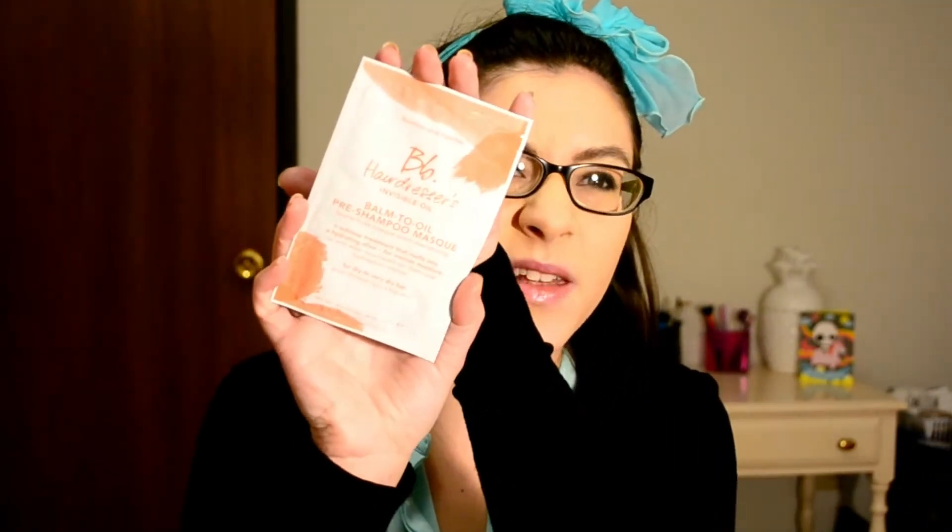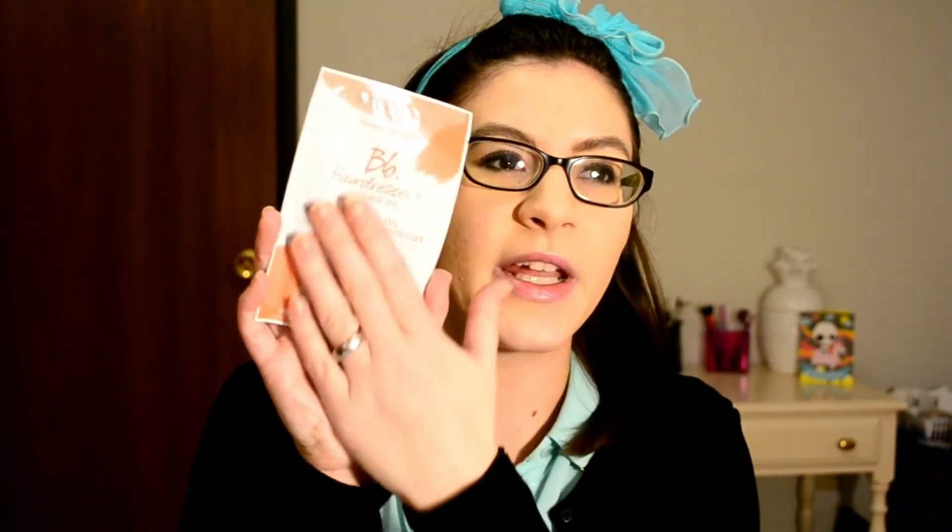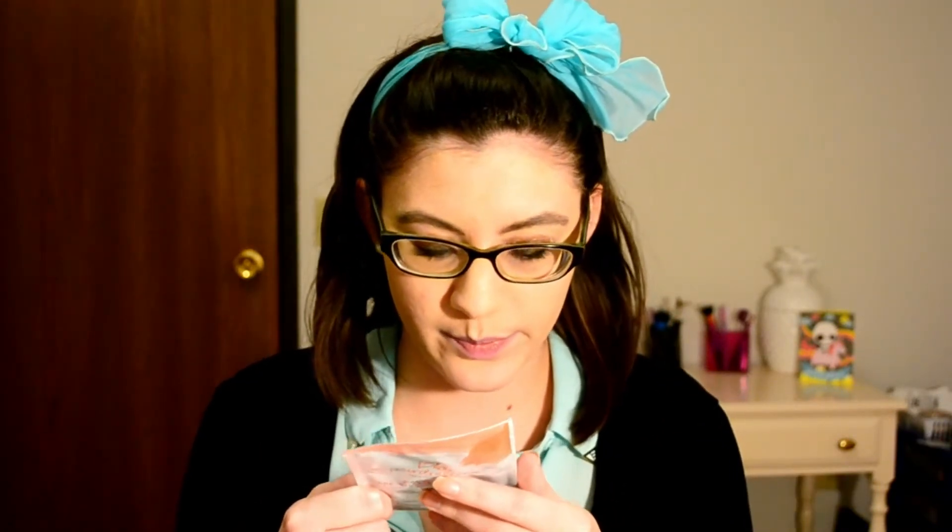The first thing is the Bumble and Bumble Hairdresser's Invisible Oil Balm-to-Oil Pre-Shampoo Mask. It feels thick in the package. It says it's for dry to very dry hair — a sublime treatment that melts into a hydrating elixir for intense moisture. You distribute it through dry hair, let it sit for 20 minutes, then follow with shampoo and conditioner.